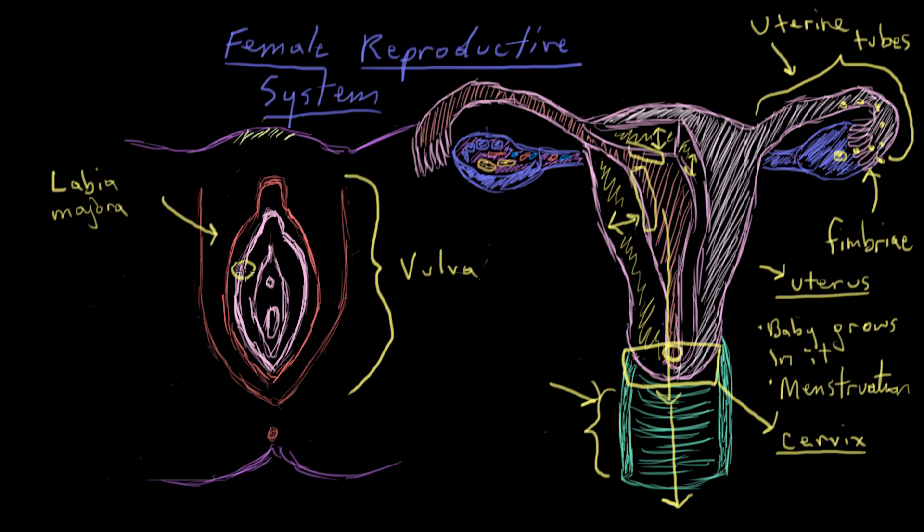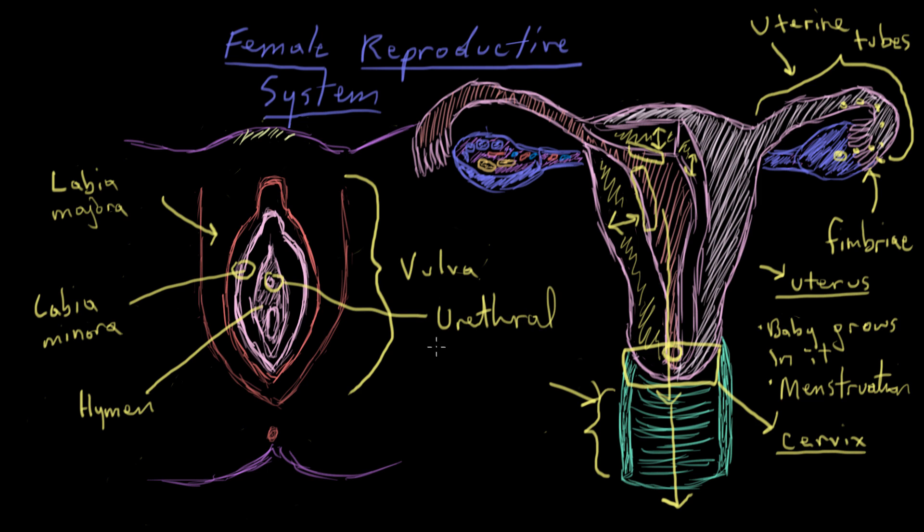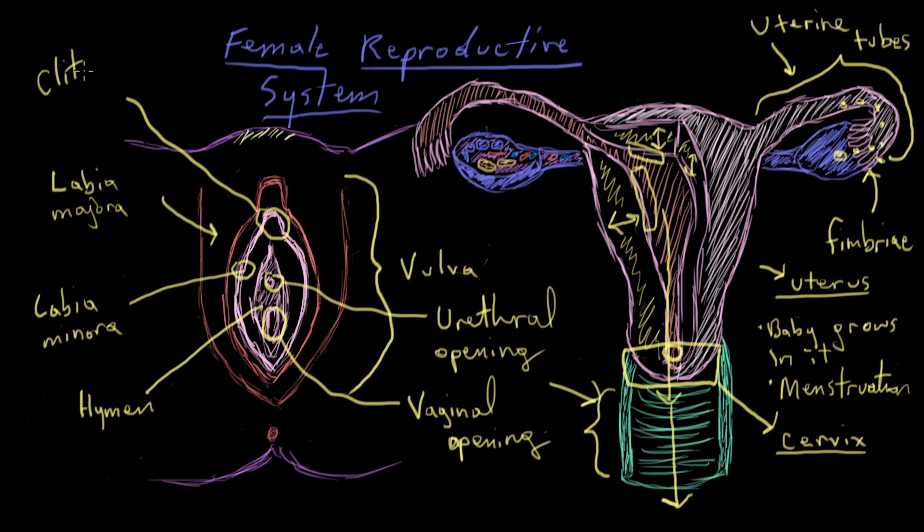On the inside here is the labia minora. If you literally translate these: labia majora means major lips, and labia minora means minor lips. This here is known as the hymen — almost a fleshy membrane. This hole is called the urethral opening, which leads to a woman's bladder. This other hole is the entrance to the vagina — the vaginal opening. Up here is the clitoris, which is homologous to a man's penis, coming from the same precursor. There's a piece of skin that covers the clitoris called the prepuce — in males it's referred to as the foreskin.